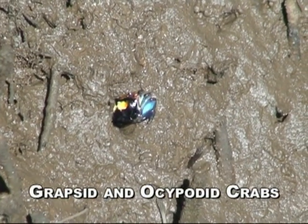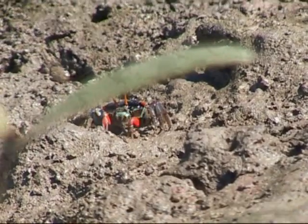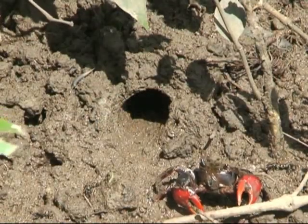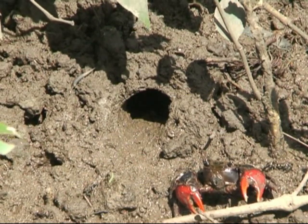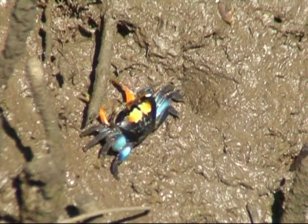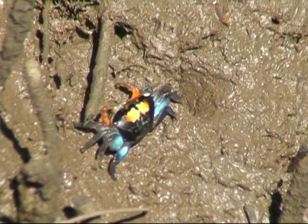Crabs form the dominant faunal species within the mangrove forest, and Grapsid and Ocypodid crabs make up more than 80% of the mangrove crab species. Apart from the mangrove plants themselves, these crabs could be used as indicators of the health of the mangrove system.